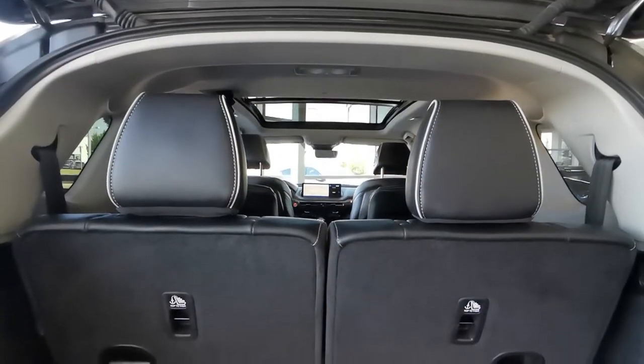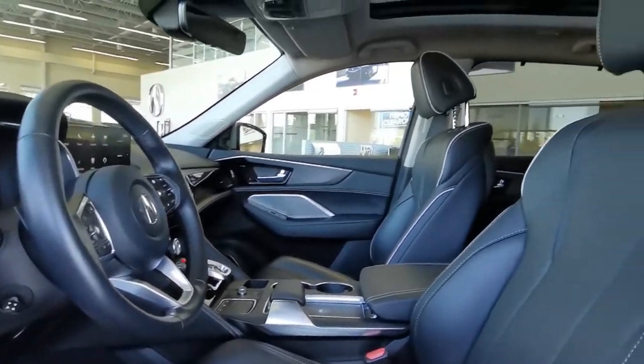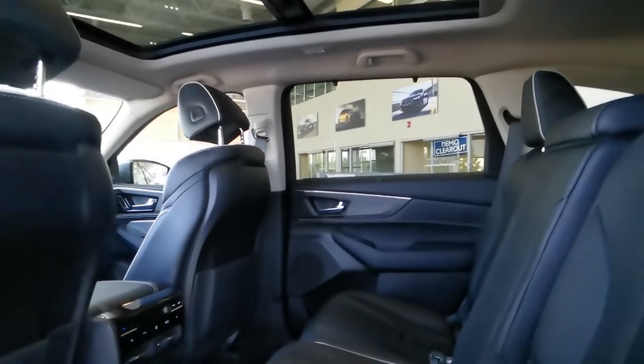With this 7-seater SUV, you get tons of top-shelf features including heated and ventilated front seats, heated second row, heated steering wheel, head-up display, wireless phone charging, and parking sensors.